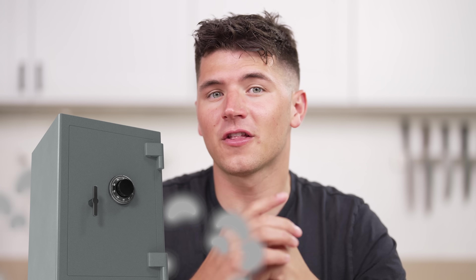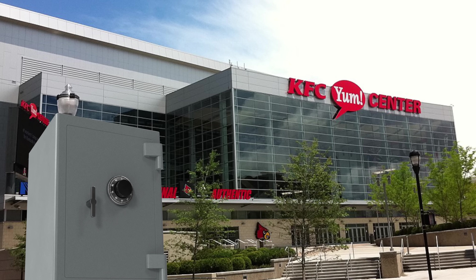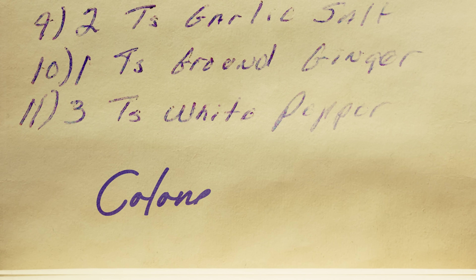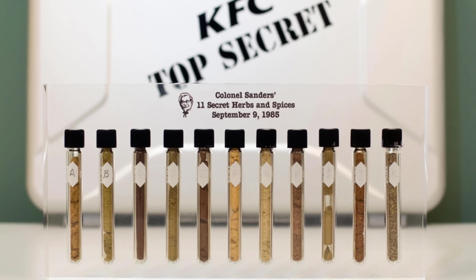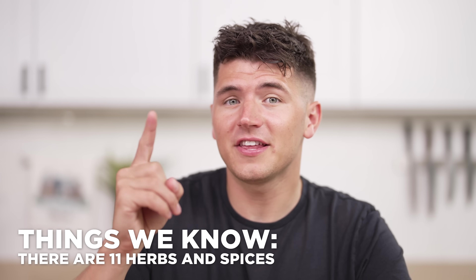The first is locked in a safe in the legal department of the KFC headquarters in Kentucky. Inside is the only existing copy of the original written-out KFC recipe, signed by Colonel Sanders himself, along with 11 vials containing various herbs and spices. So we know there are exactly 11 herbs and spices. Rumor has it only one person in the world knows the combination for the safe, and only two people know the 11 herbs and spices and the actual amounts of each.